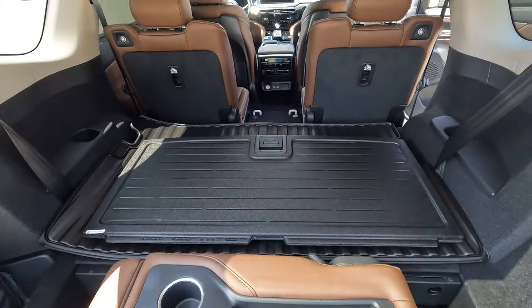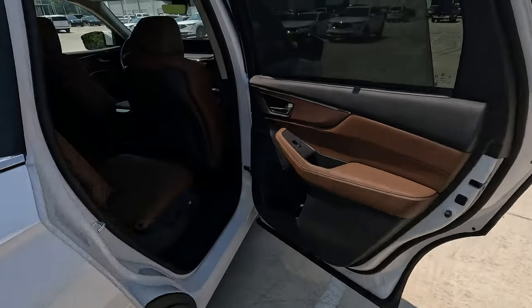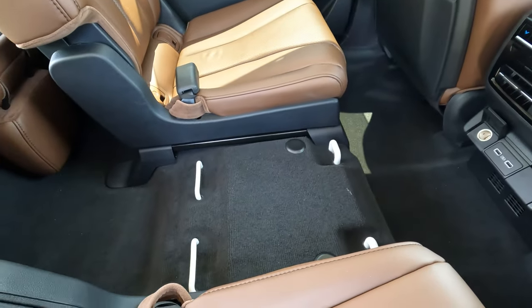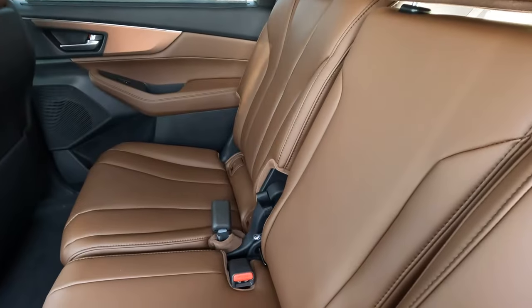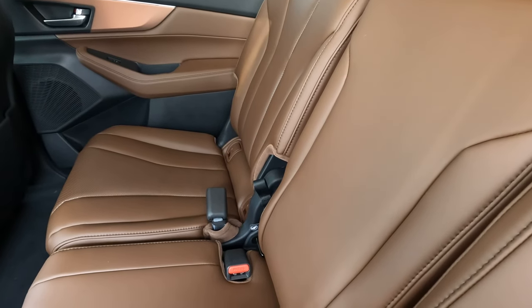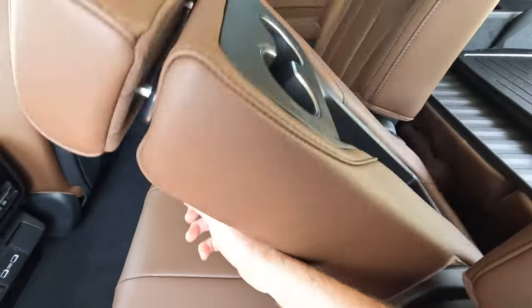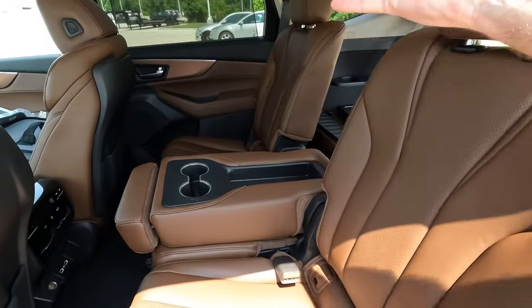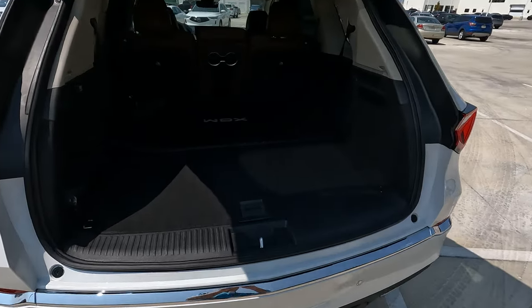One more trick when it comes to cargo capacity: you'll notice that I removed the middle seat from the middle row. Just like with the Honda Odyssey minivan and the 2023 Honda Pilot, you can do the exact same thing here. You pull on the first release and then another release right below, which allows you to tilt the seat forward and then move it out of the interior. Removing that seat can have a lot of advantages for different situations.